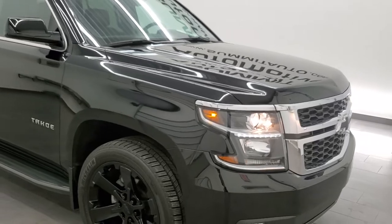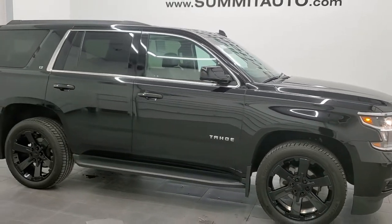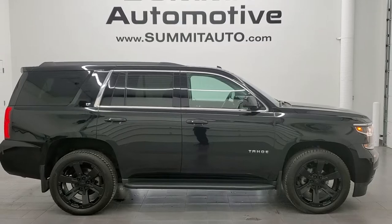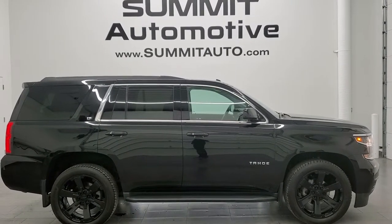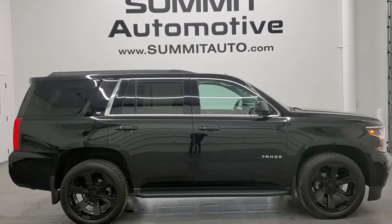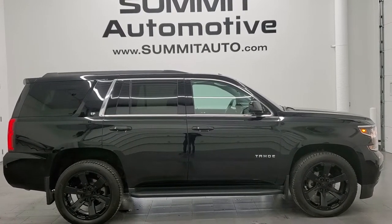I would highly recommend this vehicle from a quality and condition standpoint. To see more pictures of this Tahoe or one of our other 450 new and used cars, trucks, SUVs, minivans, Wranglers — you name it — go to www.summitauto.com for full pictures and descriptions of every single vehicle from two locations. And if you'd like to check out more HD videos, go to youtube.com/summitauto. Remember to like, subscribe, and share on this video and all the videos you see there.